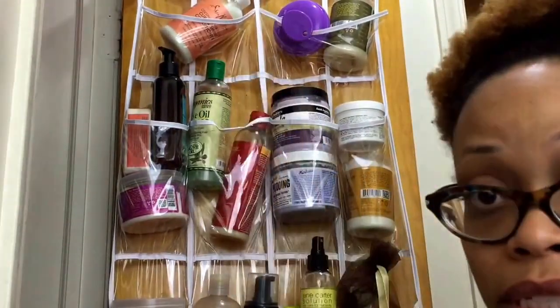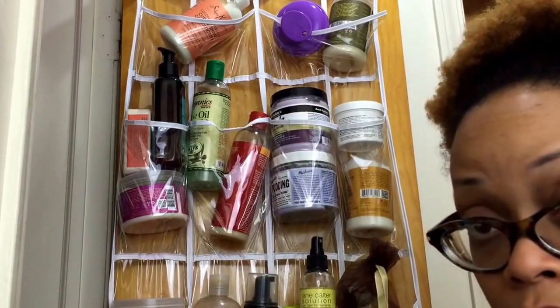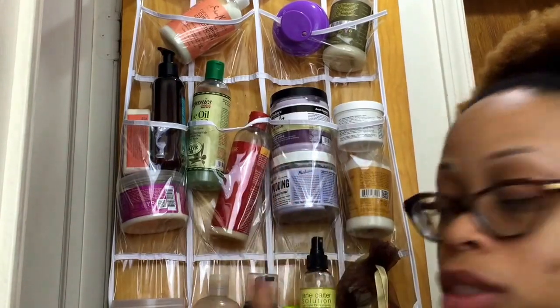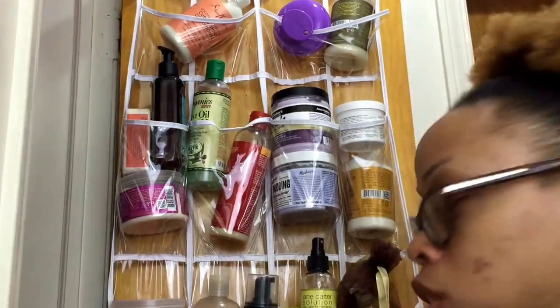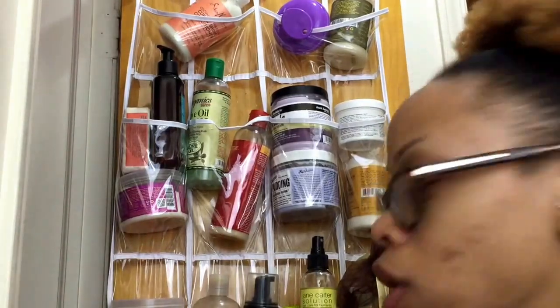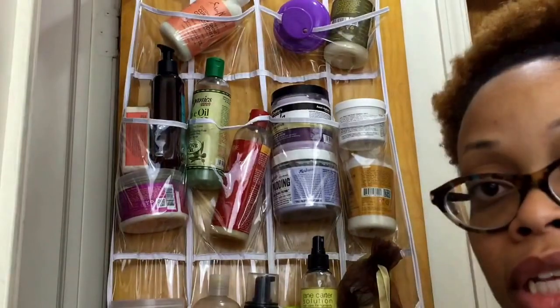I like to store my stuff in this. My sister purchased this — it's nothing but a shoe bag to store your shoes in, but instead she stored all her natural products in it. My supplies were becoming large so she purchased me one of these, and this is where I store my hair products. This is not all my hair products, but the majority of what I have is in here.